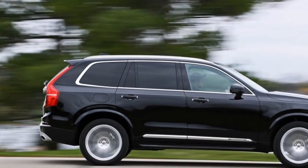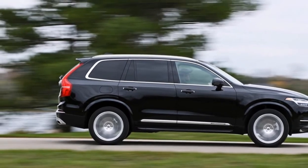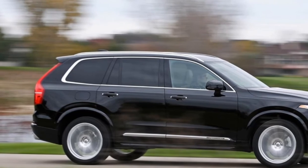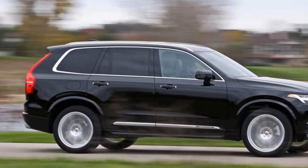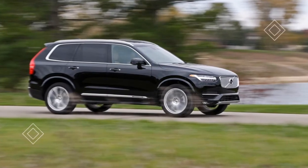T8 models add electric power to the twin-charged engine, creating an all-wheel drive 400-horsepower plug-in hybrid. Each variant is paired with an 8-speed automatic transmission. All XC90s come standard with seating for up to 7 people.